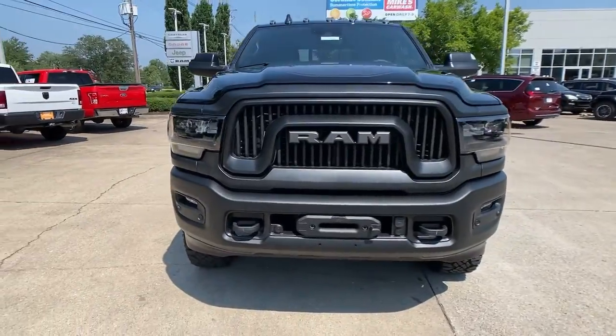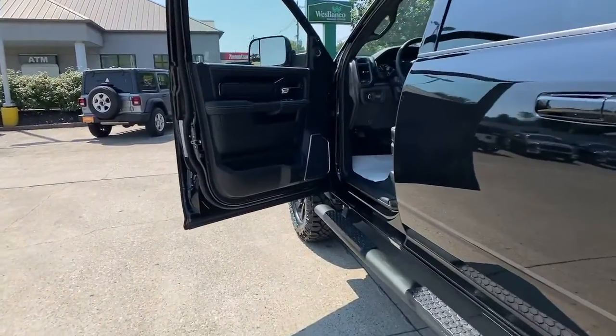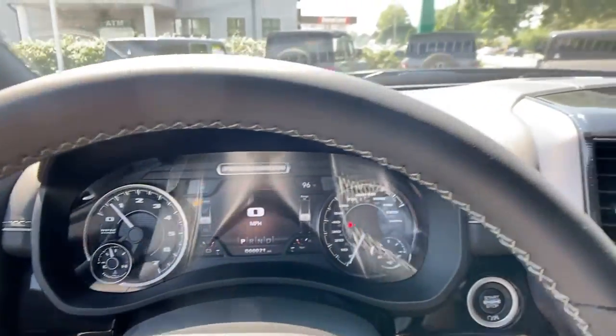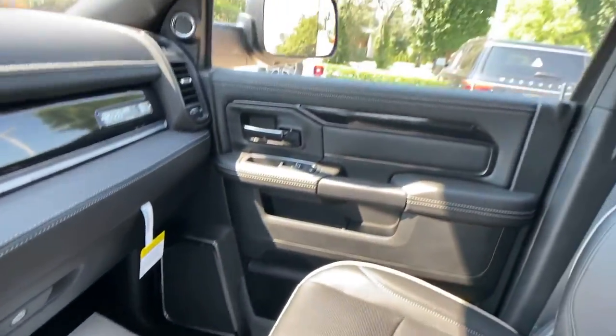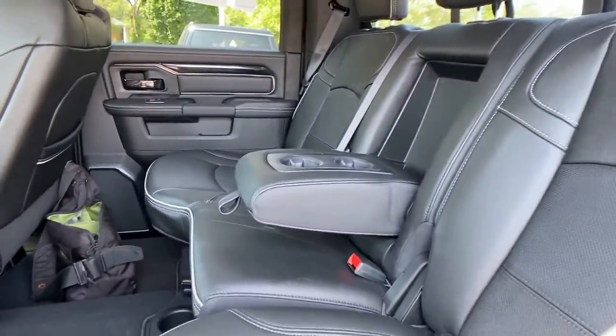These are just some of the great options this vehicle comes with: keyless entry, remote engine start, fog lamps, adaptive cruise control, backup camera, blind spot monitor, power driver seat, aluminum wheels, electronic stability control, heated front seat — comfortable and convenient on the inside, tough as nails on the outside. The Ram 2500.